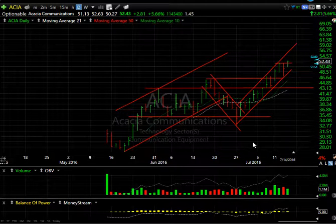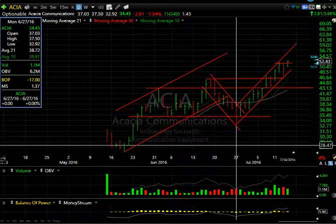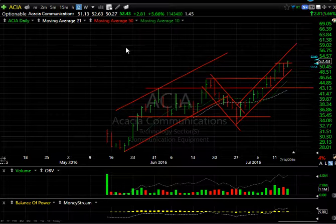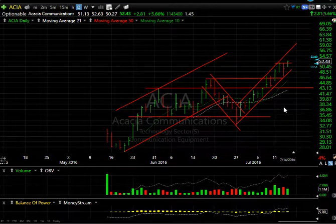ACIA has just been phenomenal since just after the IPO, when it hit a bottom down around 27, then ran up to 45 and pulled back into the Brexit low around the 33 area. It's been smoking — 15 points up in the last couple of weeks, today up another 2.81 or 5.7% on 1.1 million shares. This looks like a stock that isn't done yet, and we don't want it under 47.